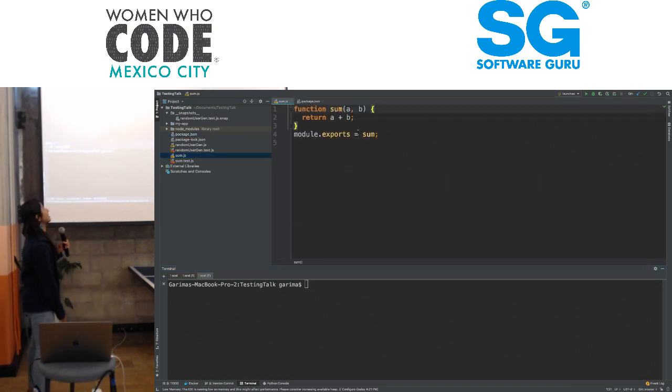So the very first thing we're going to test is the function sum — it takes in two parameters.